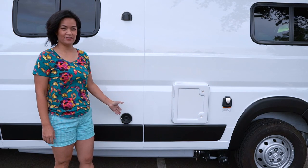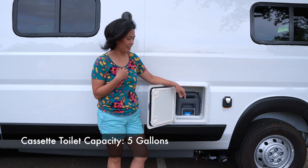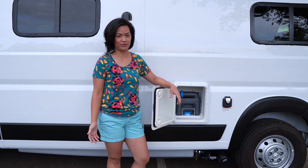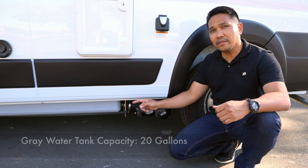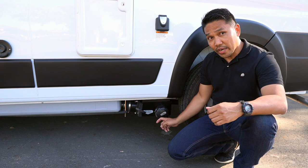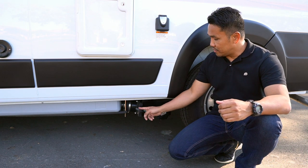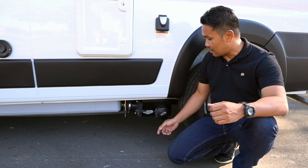These two vents are the exhaust for the Truma Combi eco-heating system. Behind this door is the 5-gallon black tank — in our case, our cassette toilet. It's very convenient because we can dump its contents in any public restroom such as campgrounds, rest areas, or even our backyard. This 20-gallon container is our gray water holding tank for waste water from our sink and shower. Right next to it is the drainage port — all you do is connect the hose, pull the lever, and it flushes everything out.